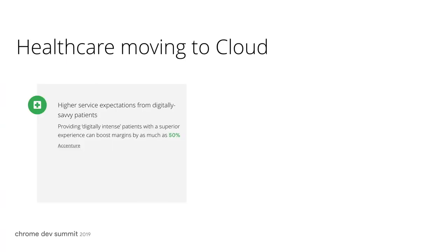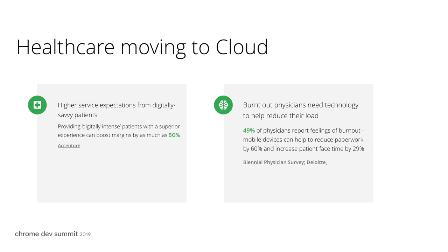I spend a lot of my time working with health care solution providers and their customers. Based on what we're seeing in the market, the benefits for health care systems to move to the cloud is clear. First, let's look at the patients. Based on a study by Accenture, the opportunity to improve the experience for digitally savvy patients can boost margins by 50%. For clinicians, the shift to cloud apps and mobile devices can reduce paperwork by 60% and increase patient face time by 29%, helping to mitigate the risk of physician burnout while improving the quality of care.